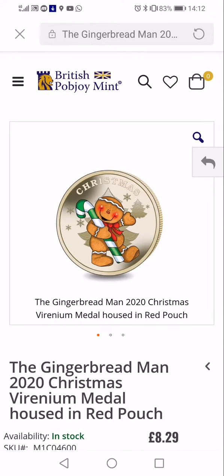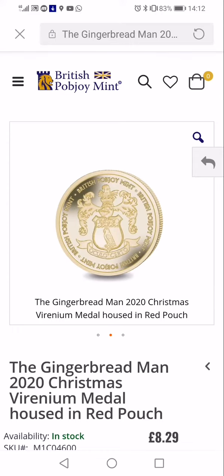What's up coin hunters! Pub Joy probably about two minutes ago emailed a newsletter out and they've got a gingerbread man medal for 2020 for Christmas. It comes in a red pouch, it looks really cool — there's the back of it.